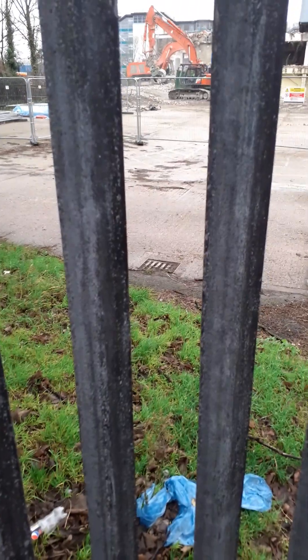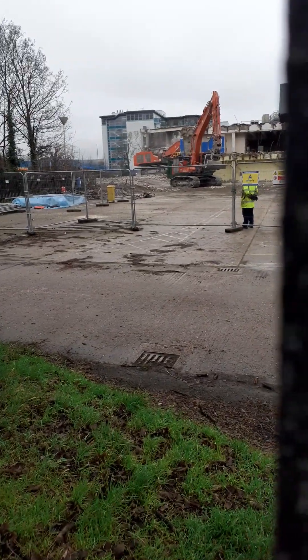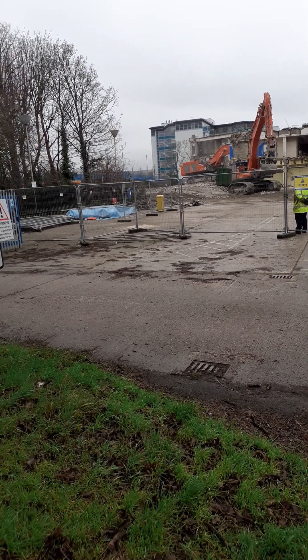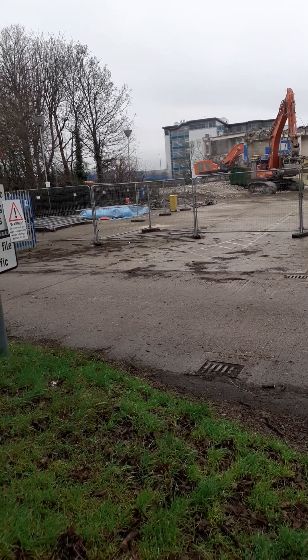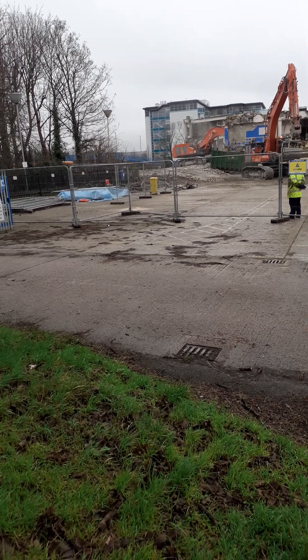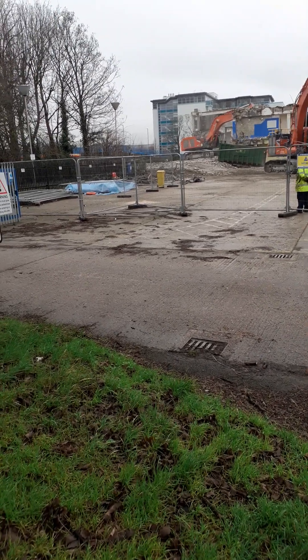This is currently being demolished at the moment. I believe this is supposed to be completed by 2026, so it's going to take a couple of years yet.